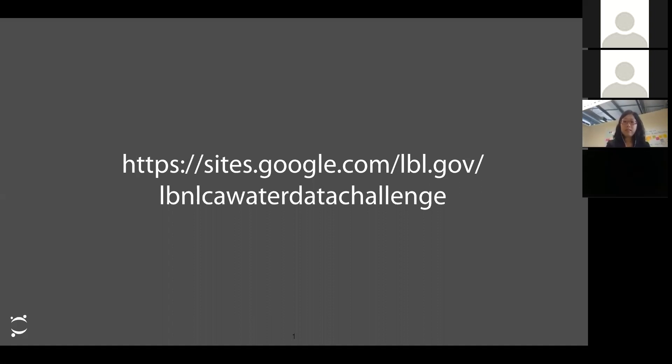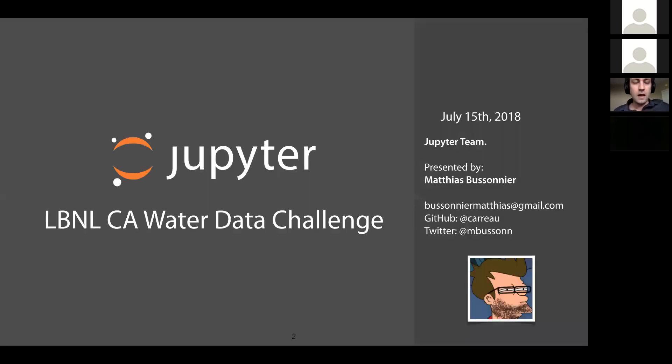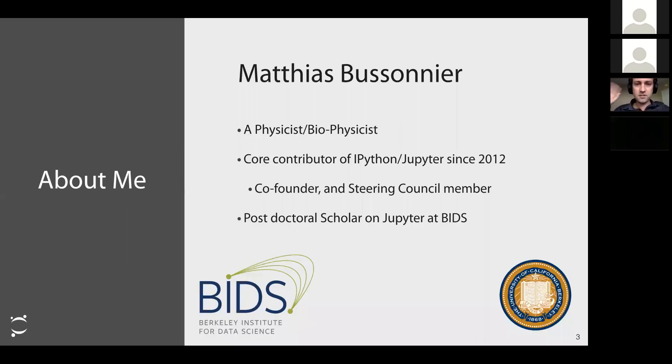Matthias takes over: Thank you very much for having me. I have my phone with Zoom on the side, so if you send questions to everyone I should be able to see them and can slightly change the direction of my talk if you have specific topics you want to go through.